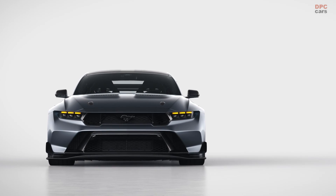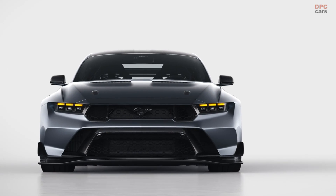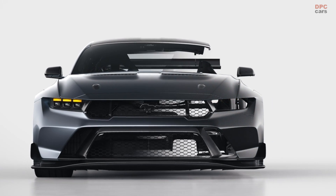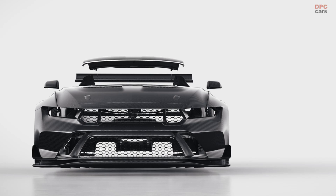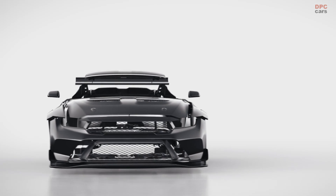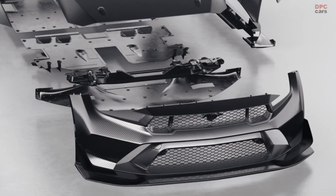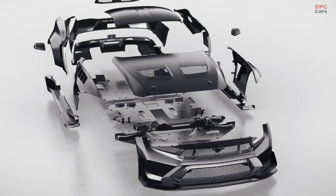The Mustang GTD takes advantage of the extensive use of carbon fiber body panels to reduce weight, lower center of gravity, and improve responsiveness. The fenders, hood, cover that replaces the trunk lid, door sills, front splitter, rear diffuser, and roof are all carbon fiber, with optional carbon fiber front and rear fascias.